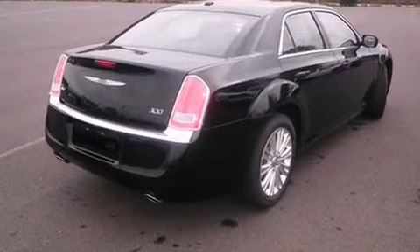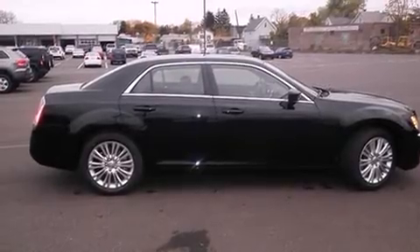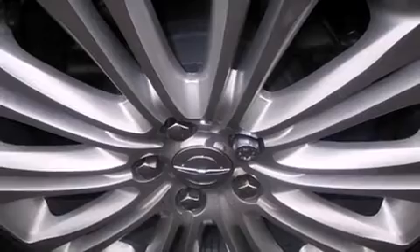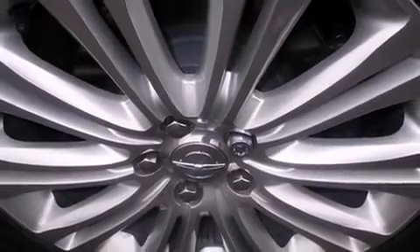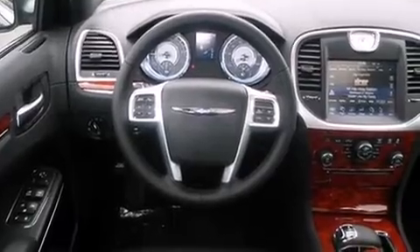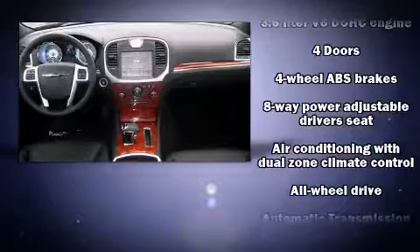Top features include heated front seats, front and rear reading lights, variably intermittent wipers, an automatic dimming rear-view mirror, remote keyless entry, and more. Features such as automatic climate control and leather upholstery prove that economical transportation does not need to be sparsely equipped.